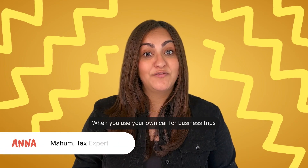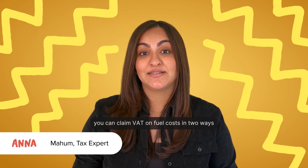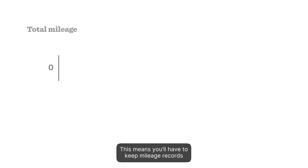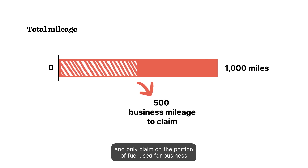When you use your own car for business trips, you can claim VAT on fuel costs in two ways. One option is to reclaim the VAT based on the miles used for the trips. This means you'll have to keep mileage records and only claim the portion of fuel used for business.